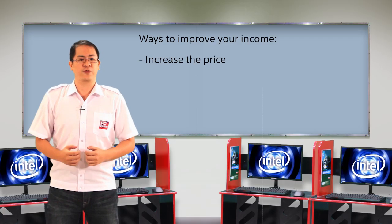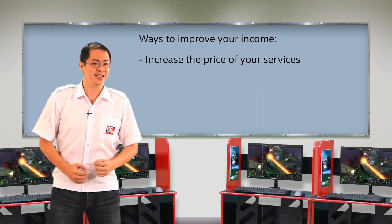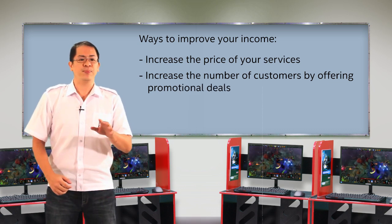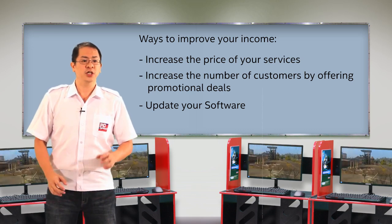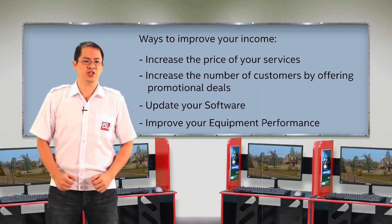Here are the list of things that can help you generate more income. You can increase the price of your services, but of course your regular customers won't like this, or you may increase the number of customers by offering promotional deals. You may update your software to include the latest patches and latest games available in the market, and you may improve your equipment performance by using the latest technology.